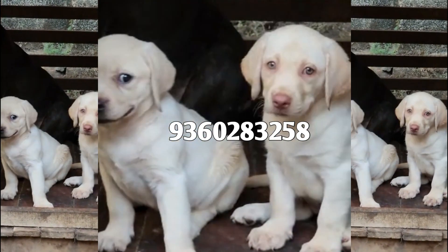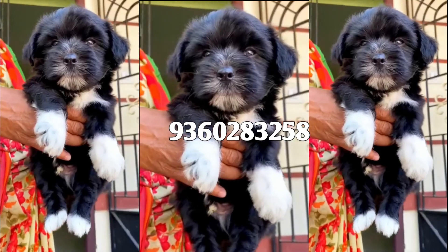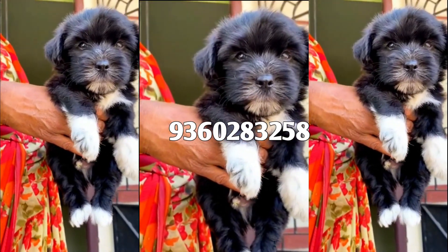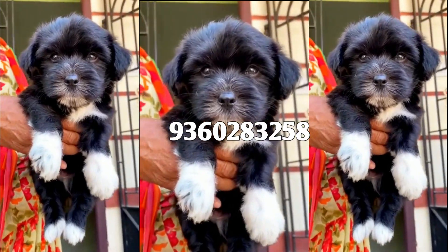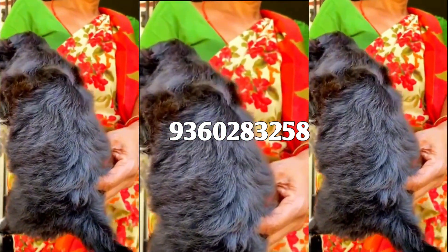This is a cute Pomeranian puppy. There's a white and pink nose, and there's a blue color. You can see the puppies and baby — this is Rockies Family. If you like these puppies, please like this video.